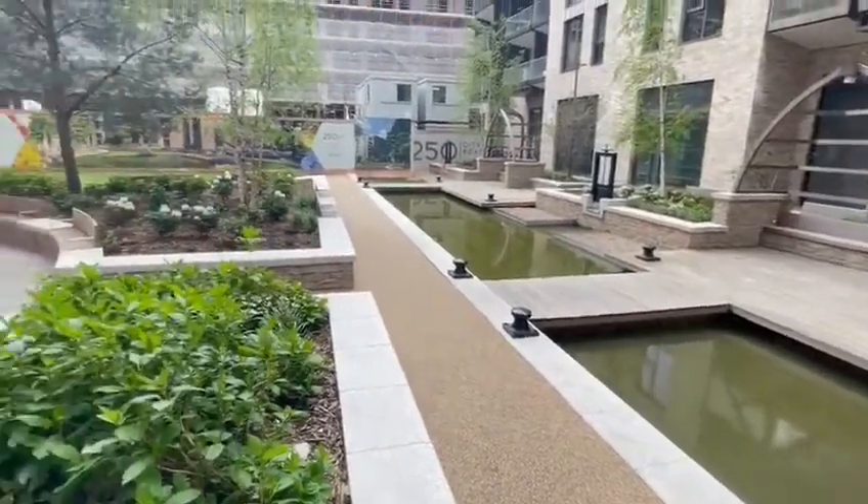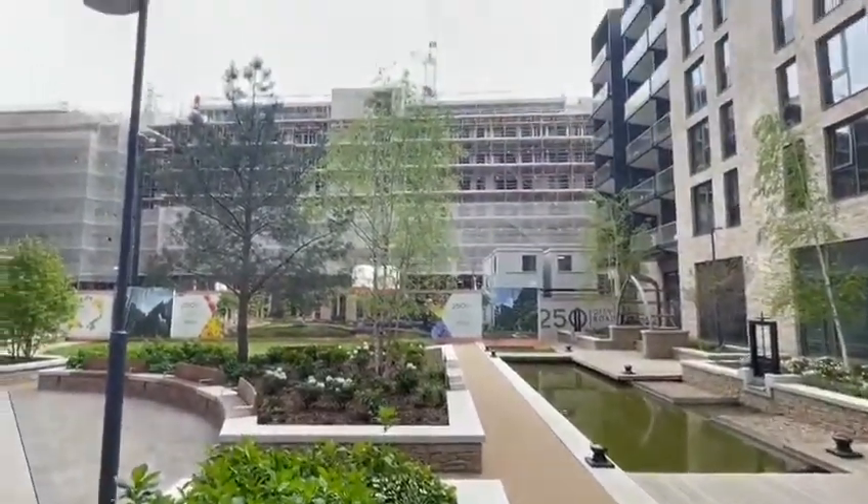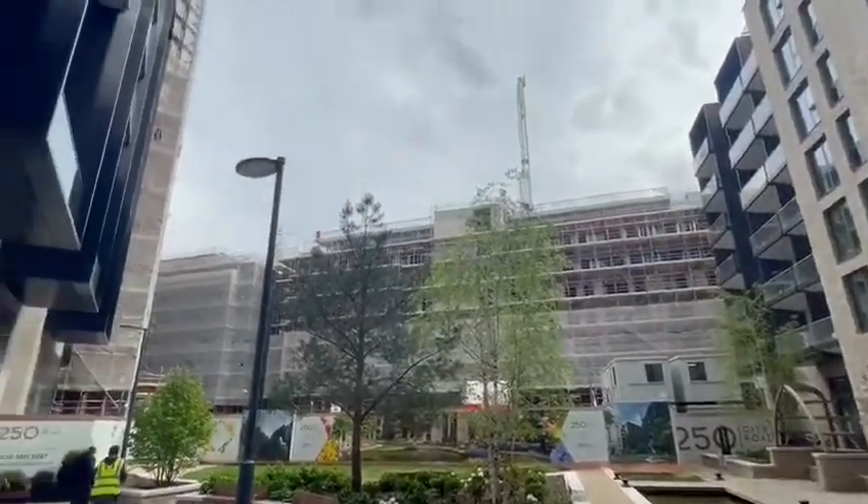This is the current landscaping we have in place, which will be extended once Valencia Tower and Siena House are complete.